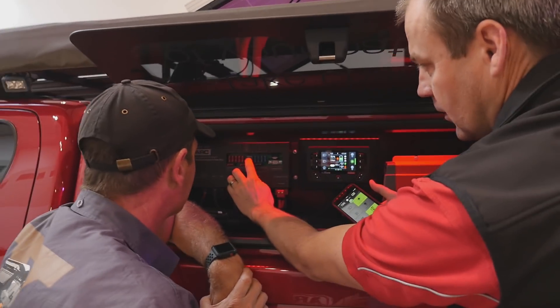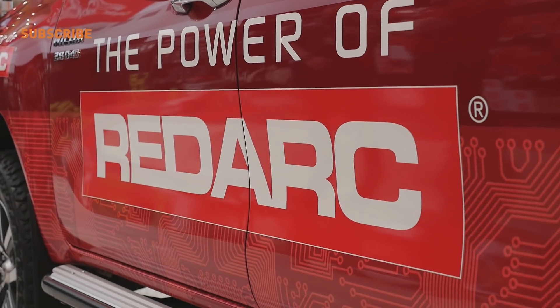The one thing I've noticed about RedArc is there's nothing else on the market that is so convenient and gives you everything in one package. I don't think there's anything else that can compete.